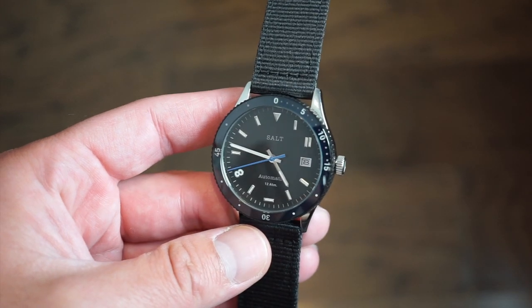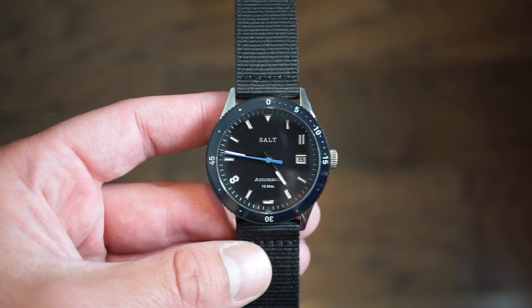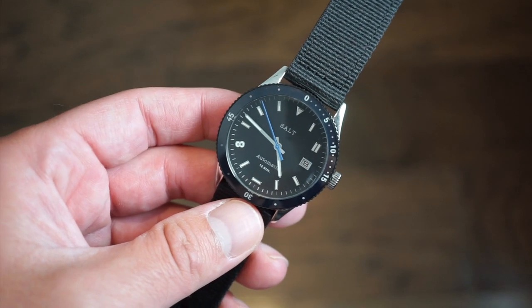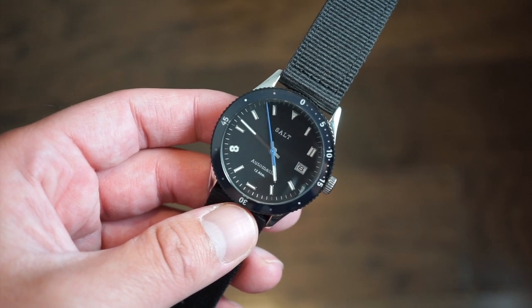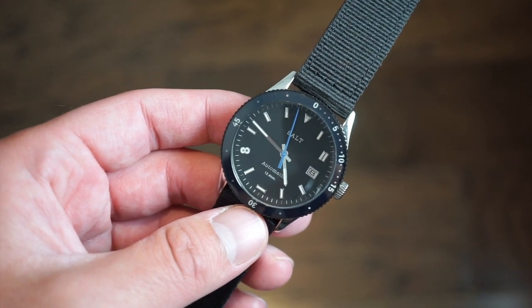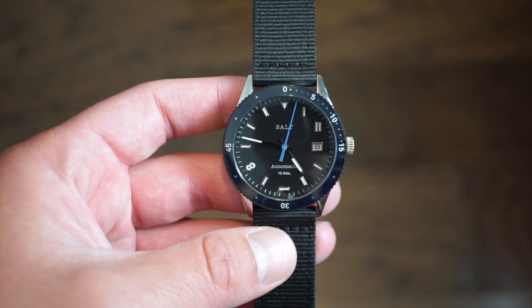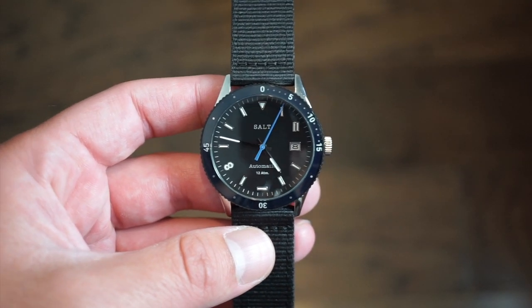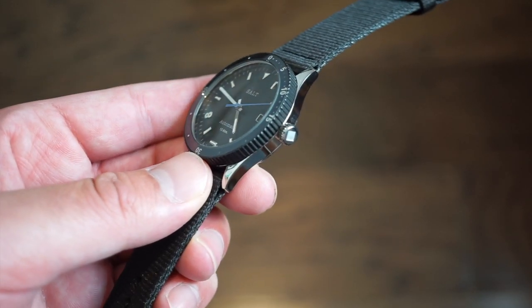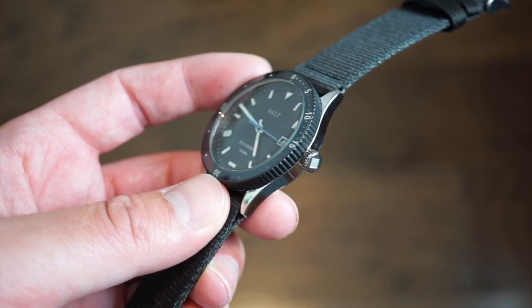This is the Salt Day Dive from Salt Watches in France. As you can see it's already running — it's running a great movement, the Miyota 9015, which is one of the reasons I really wanted to take a look at this model. We're looking at a 38mm diameter case, which is a very nice size. In these modern times many people are looking for smaller watches, 40 to 38mm, which is kind of going back to traditional-sized dive watches.